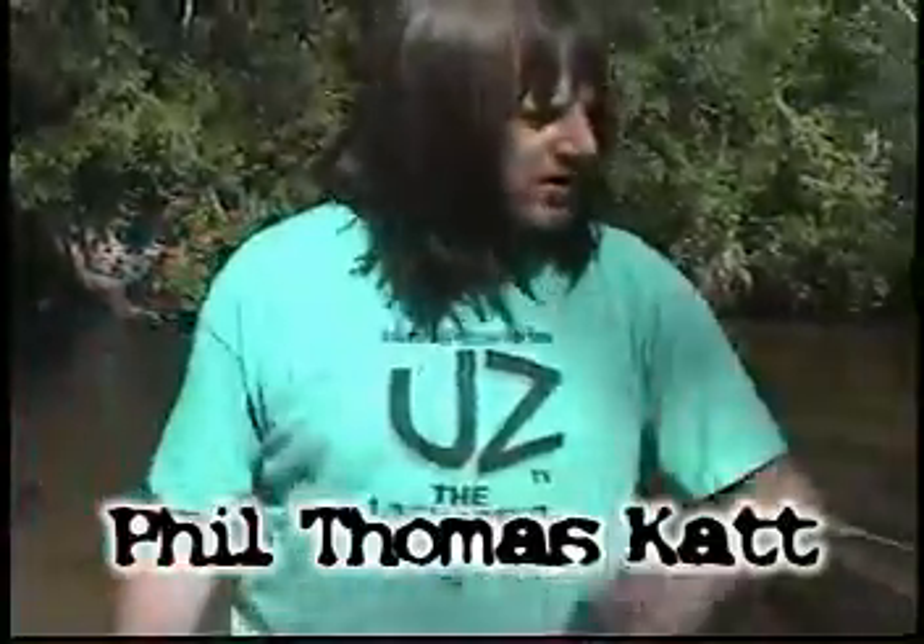Hi there, the seaworthy Phil Thomas Cat here, and welcome my friends to the UZ canoe trip. Come on Gilligan, let's go.